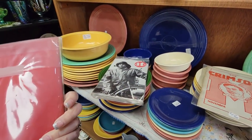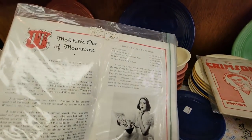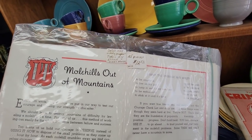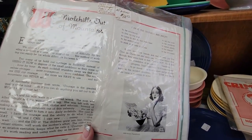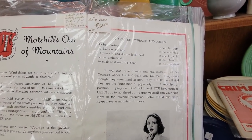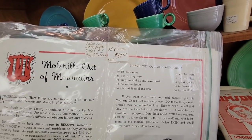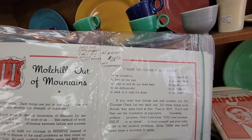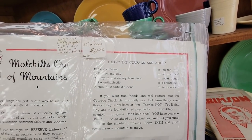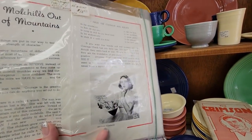I don't know what these are though. Can you open that so we can see? This is it — 25 pieces, dated 1938, a weekly pamphlet that takes an issue, gives advice, takes an answer. 'If you want true friends and real success, put this courage checklist daily and do use it. Do these things even though they seem hard at first.' This is Moe Hills out of mountains — do be courteous, live on my pay, jump in and do my level best, be enthusiastic, stick at it until it's done, tell the truth, be uncritical, speak gently, be tolerant, be confident.